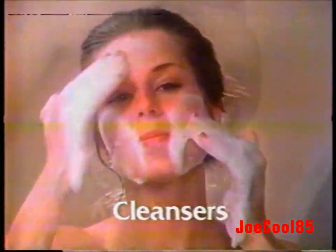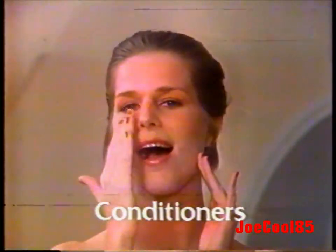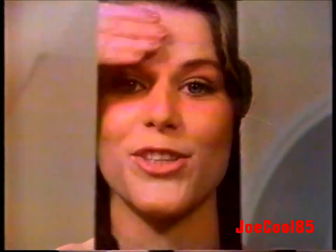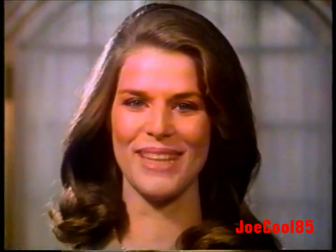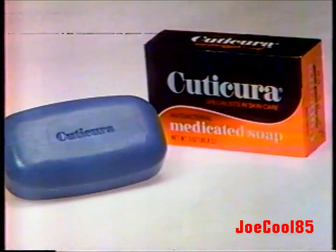Cuticura. Cuticura is formulated with cleansers to remove excess oil, with an antibacterial ingredient, with conditioners designed to help dry patches feel soft and smooth. Fights oily skin, fights dry skin too. For a fresh, beautiful complexion. Combination skin problems? Cuticura medicated soap. Use only as directed.